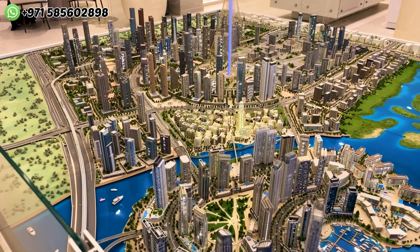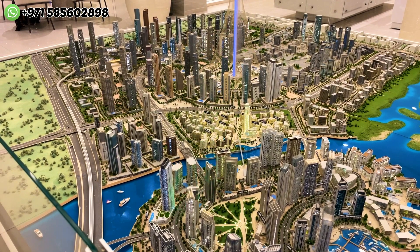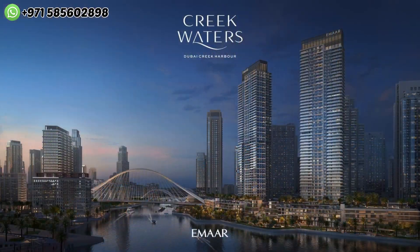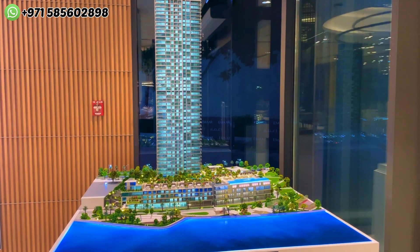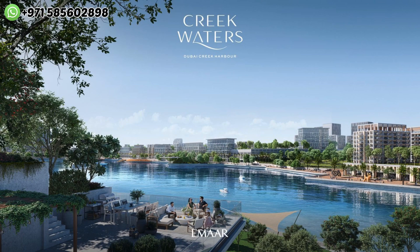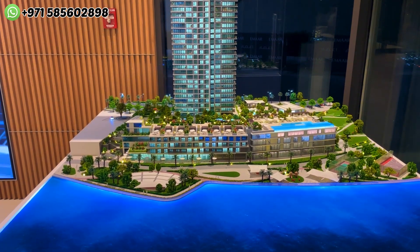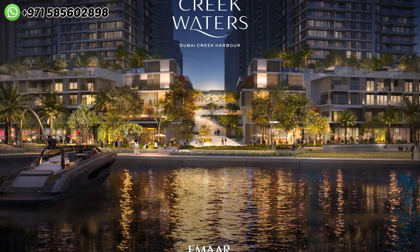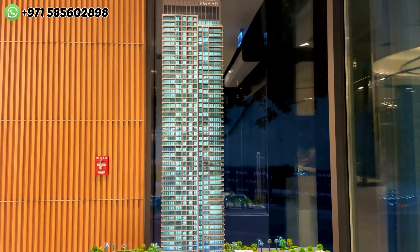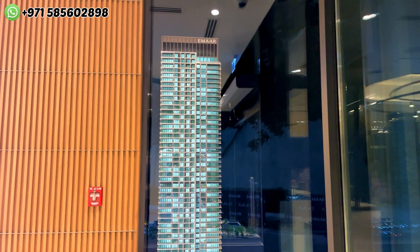Now talking about the current launch: it is placed right here and will have views of the Creek Tower plus views of the beautiful water canal right in front. It's a two-basement plus ground and podium structure with a 50-story building overlooking the water canal. Townhouses are placed right at the front of the water with maximized views — G plus first floor with roof access. The building has two, three, and four bedroom units placed at the front, with penthouses on the 58th and 49th floors.